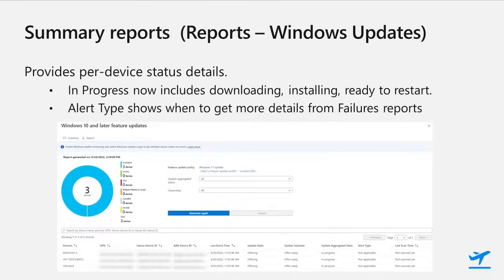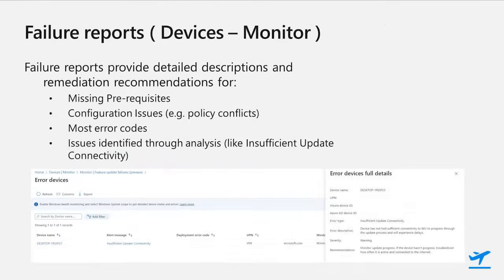Both feature and expedite come with the same basic reports, giving much more detail and insights into how each policy is progressing. The status report shows a top-level summary of how many devices have succeeded, have errors, or are still in progress. In the details, each device in the policy is shown with its current detailed status. In progress is broken out to show when the service has made the offer ready, when the device is downloading, installing, or waiting to reboot. The failure reports in monitor show each failure or alert, and clicking on those provides a more detailed description of what the problem is, and also a recommendation for how to fix the problem.